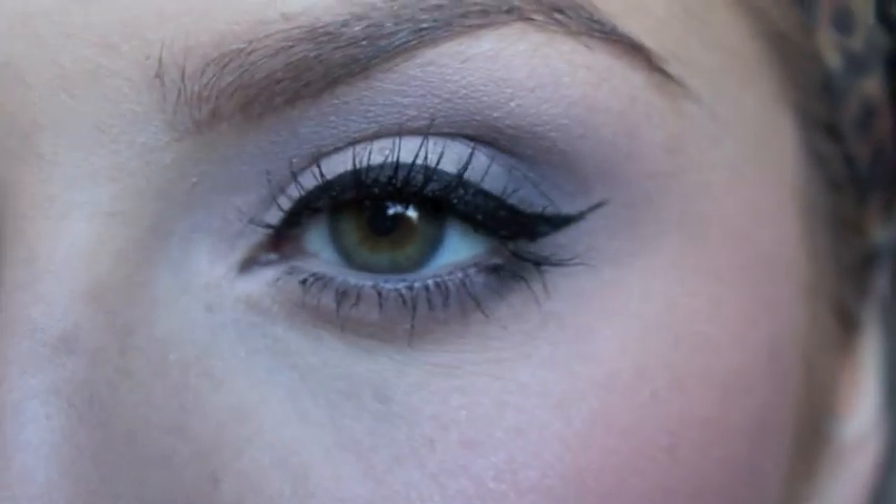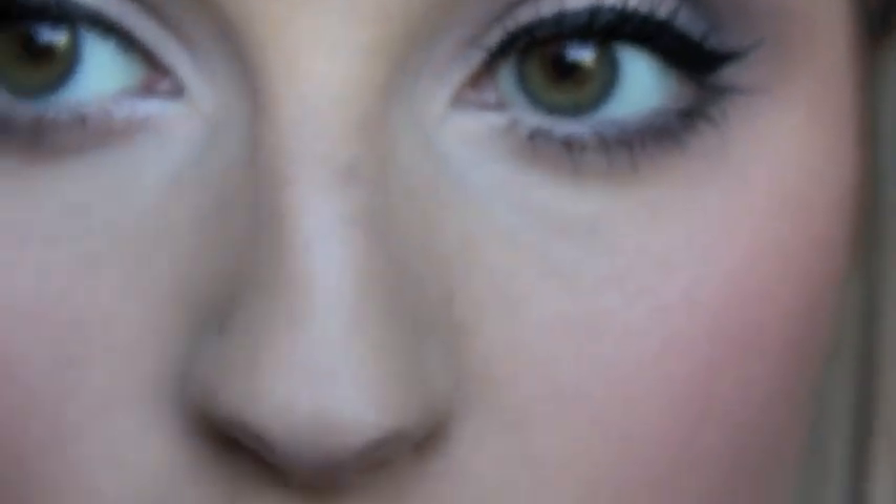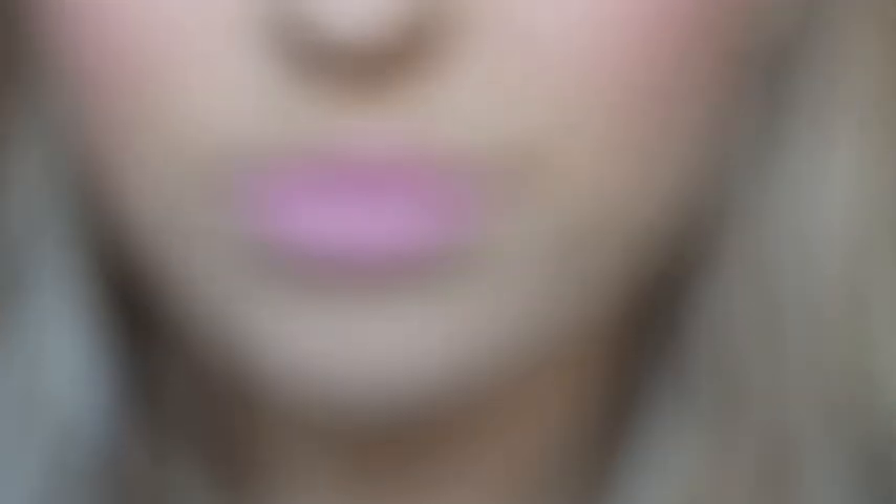That's pretty much it — this is my makeup of the day. I hope you guys enjoyed it. Should I do a little zoom up of my eyeshadow? There it is — just really neutral purple. I hope you guys have a really good day, stay tuned for my next video, subscribe if you haven't already — it's free — and I'll talk to you soon. Bye!